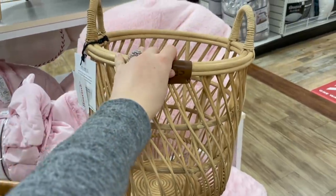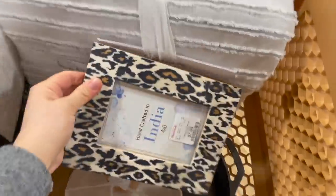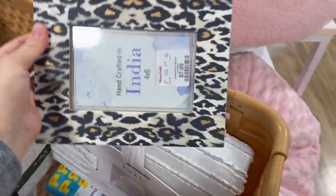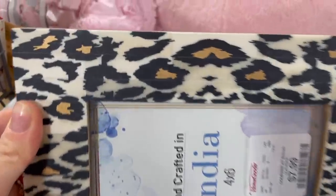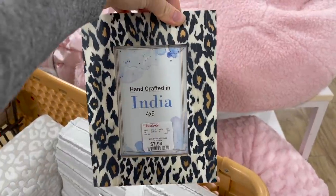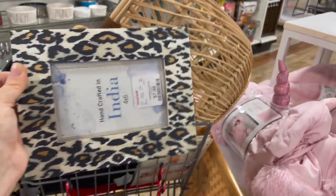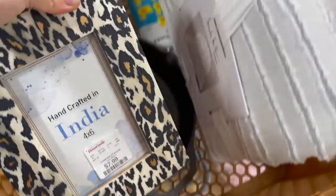They have so many good things on clearance right now — I'm shocked. I also found this picture frame and I just love the pattern. I love leopard — it's eight bucks and I've never seen one like this. It's actually tiled, which is really cool. It's supposed to sit one way but you can sit it either way. I think if I'm going for that woven basket look, this could be a great neutral pop of print for a new home.